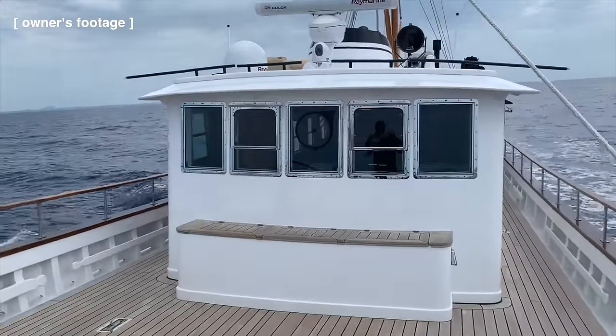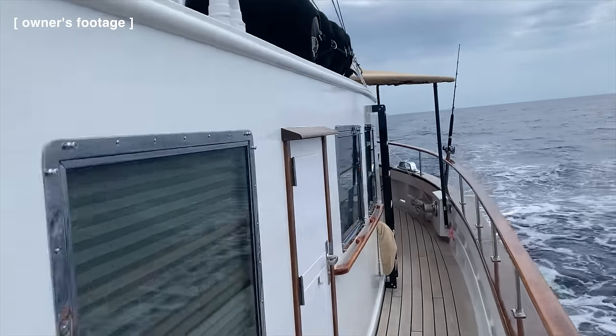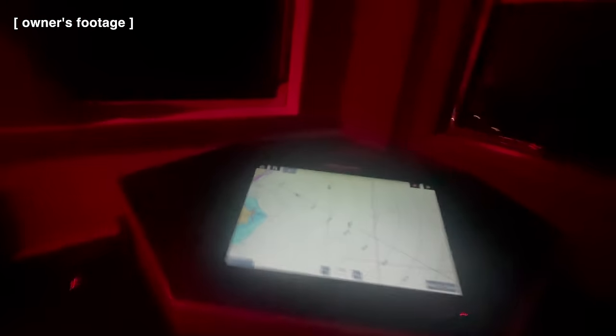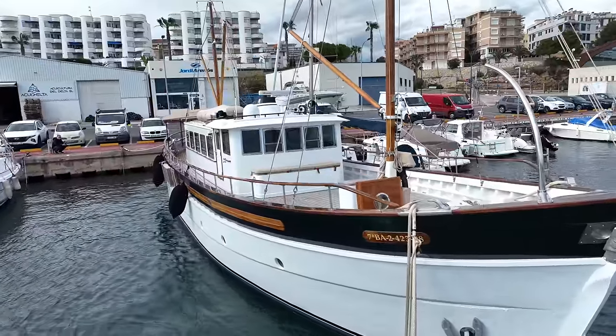Now and again I find myself staring at a boat that captivates my attention for reasons that are not always clear. This is one such boat, built in Scotland by Herd and McKenzie Limited according to a design by John McKenzie. This ketch-rigged motor yacht stands out with a wooden hull meticulously crafted from Scottish larch on oak frames, showcasing exceptional craftsmanship and capturing the attention of boat fans worldwide.